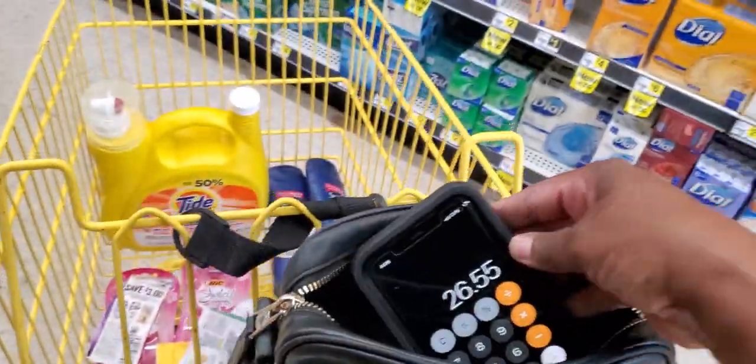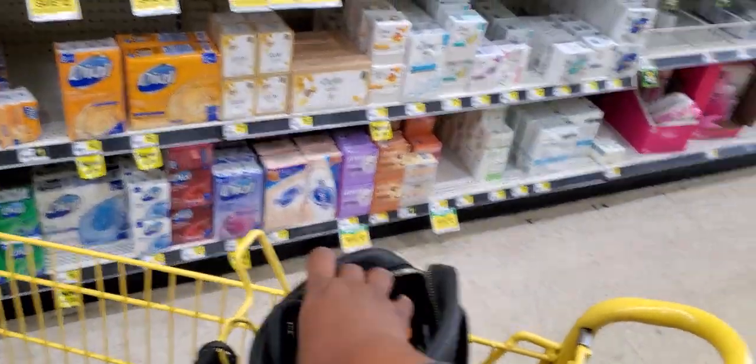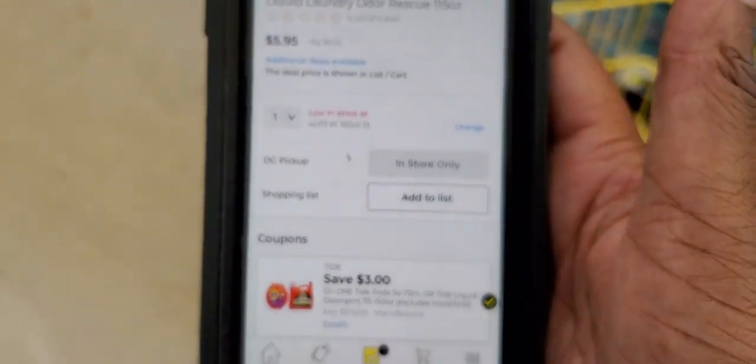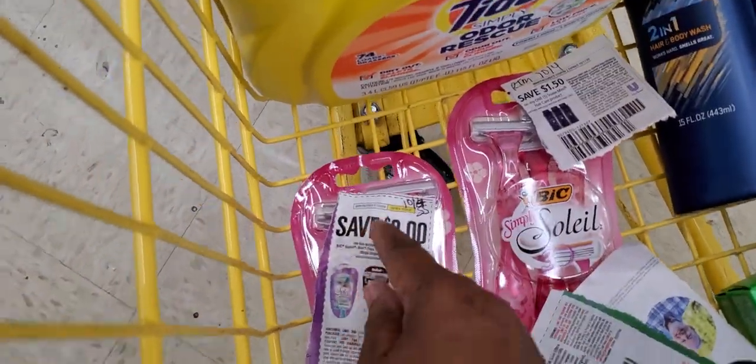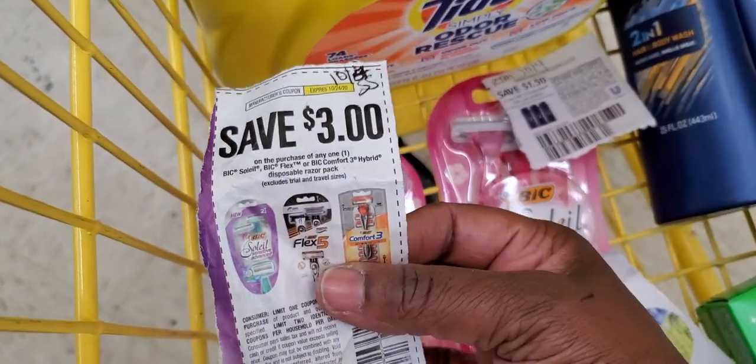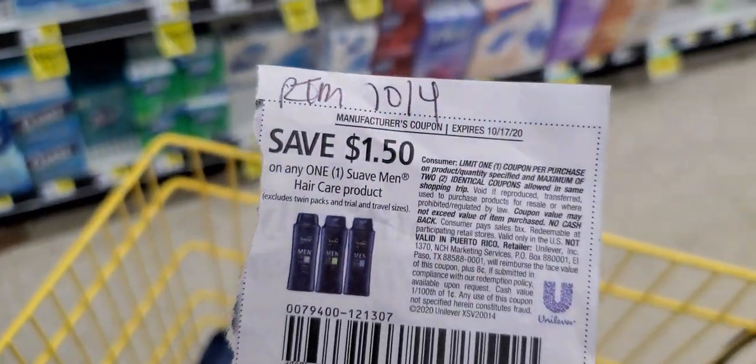Okay, our total is $26.55. Here's what we should get: this one for $8.95 with the $3 off digital coupon attached. Then we're going to do two of these BICs at $3.30 each — use two of these coupons from the 10/4 Smart Source. Then grab only one of these at $3 and use the $1 off RetailMeNot 10/4 coupon — that one does work.